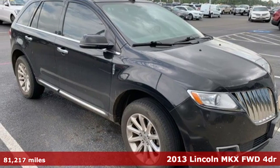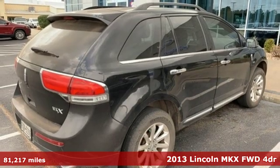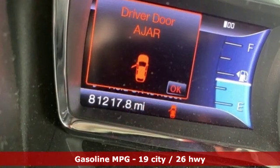It's a 2013 Lincoln MKX. When it comes to your drive, you have to consider all the details: comfort, space, efficiency, safety. This Lincoln MKX covers everything perfectly.